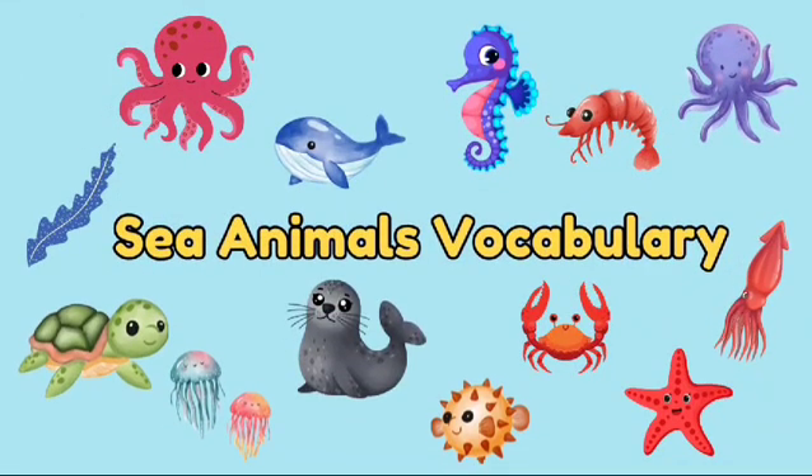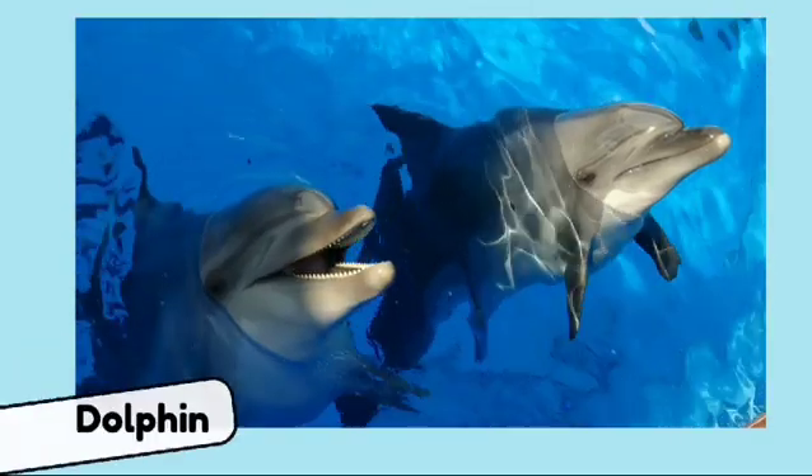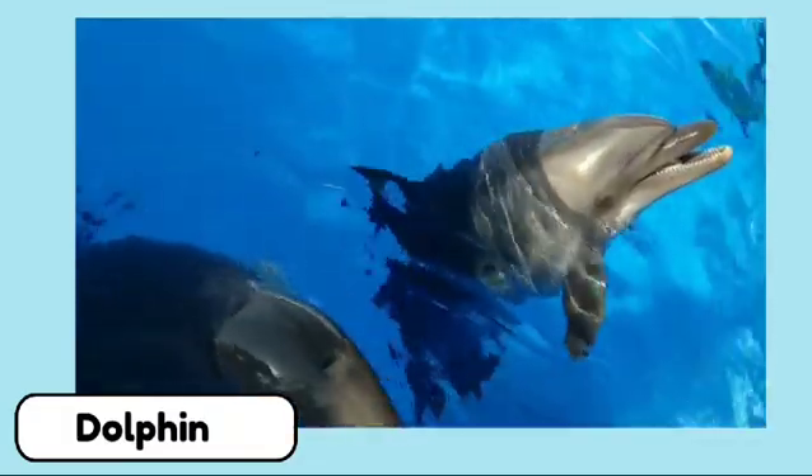Sea animals vocabulary. What animal is this? This is a dolphin. Dolphins are friendly and intelligent creatures. They love to jump out of the water and play.